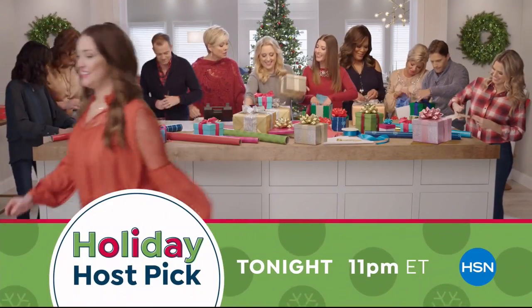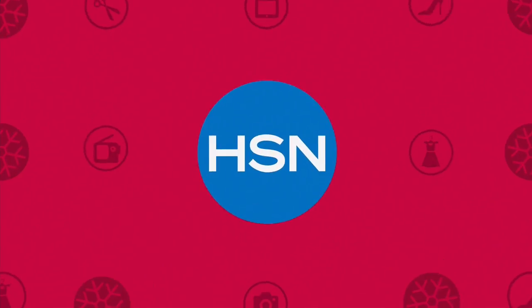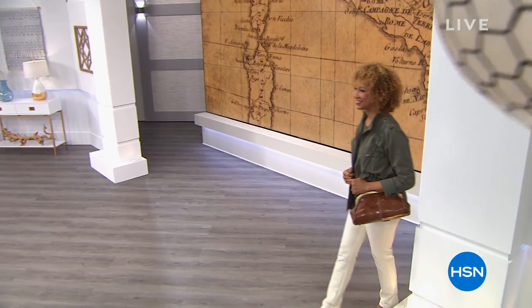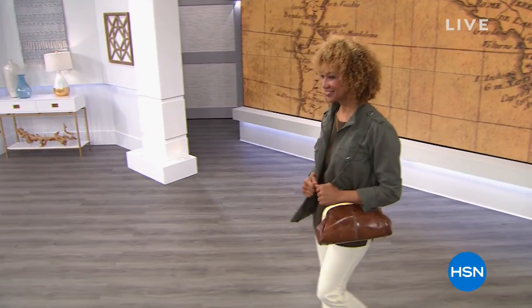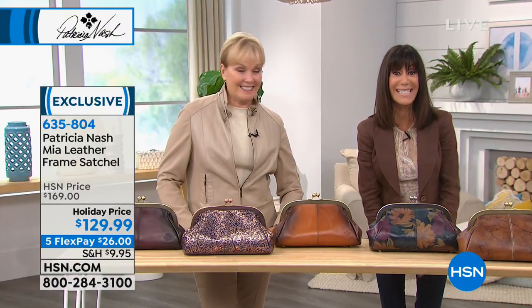Holiday host pick tonight at 11 p.m. on HSN. As we welcome everyone back, if you're someone who really loves one-of-a-kind, unique pieces possessing the old-world vintage style of handcrafted items, you have come to the right place.